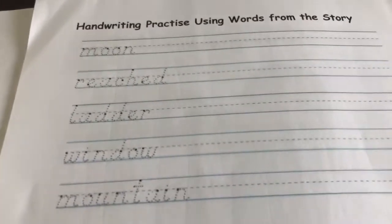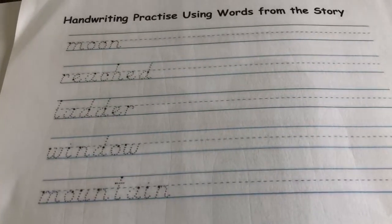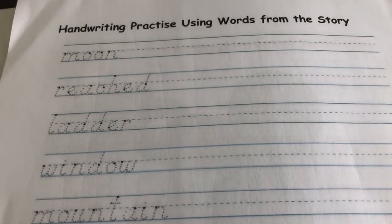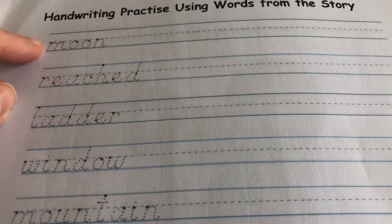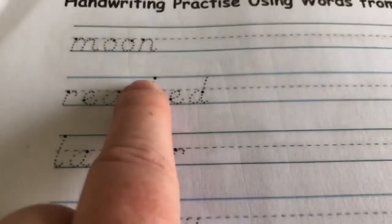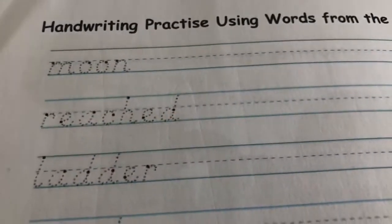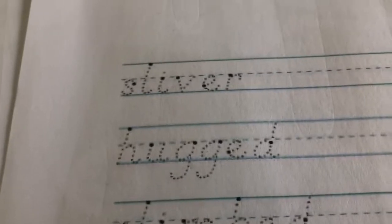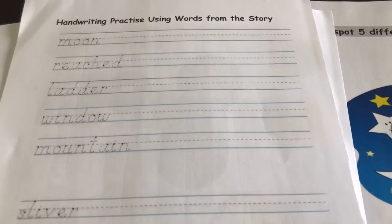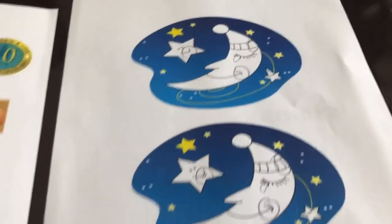And then the writing — I'm looking forward to seeing your handwriting. I think these lines really do help you to focus on the size of the letters. You've got words like 'moon' where all the letters fit under that dotted line, then 'reached' where the H and D reach up to the top, and 'hugged' where some letters actually go beneath the line. Do try your very best with sizing and spacing.